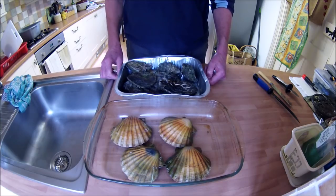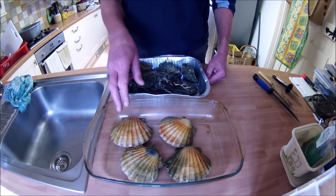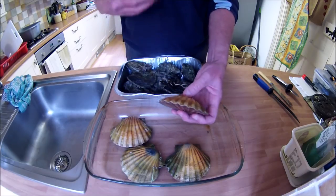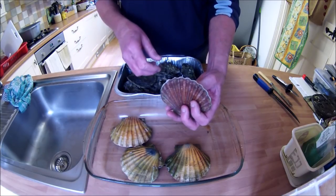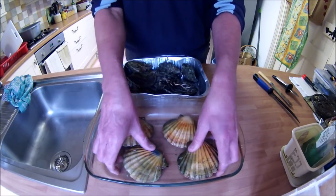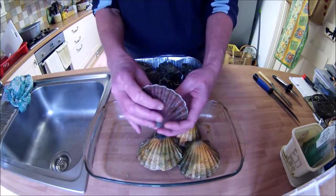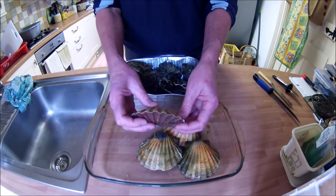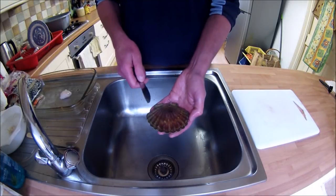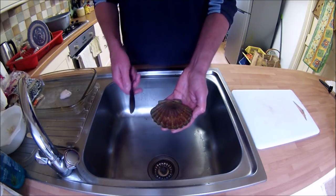The scallops and oysters have been kept in the fridge overnight and now I've got time to deal with them. I'll start with the scallops. Just the same as with mussels, you've got to check they're still alive and that the shells are closed. If any are open, just give them a tap — as long as they close, they're absolutely fine.